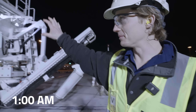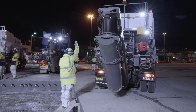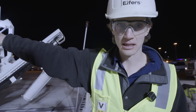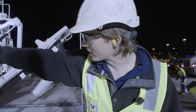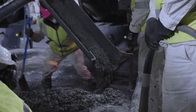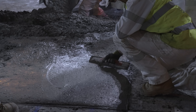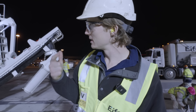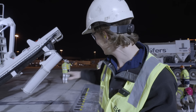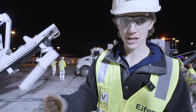It's almost concrete time. This is a volumetric truck — it makes the concrete as it comes out the chute. It has the cement, the water, the admixtures, and the aggregate. It all drops down on a conveyor, mixes together, combines with the water and admixtures and comes out as a nice consistent mix. This mix is special: it has rapid set cement and a retarder that slows down the rapid set for about 45 minutes so they can work with it, plus a water reducer to reduce the water content.